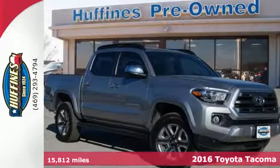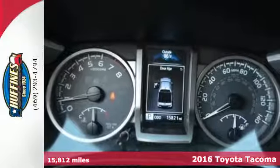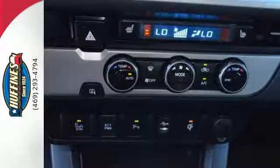Here's a 2016 Toyota Tacoma. This capable Tacoma is all the qualification you need to make life's dreams, goals, and projects a reality.